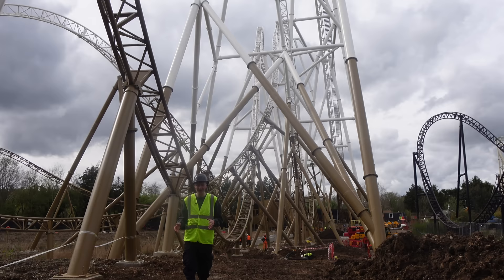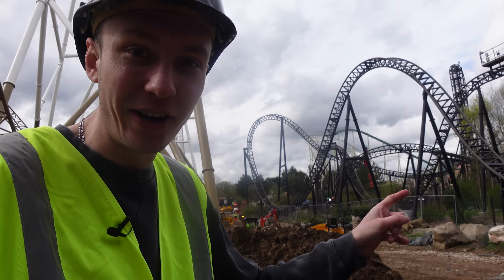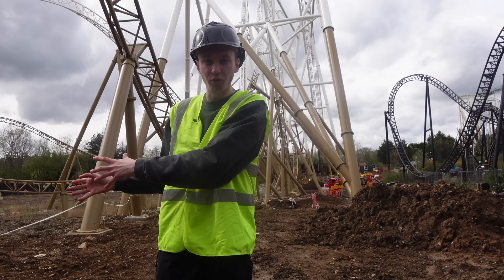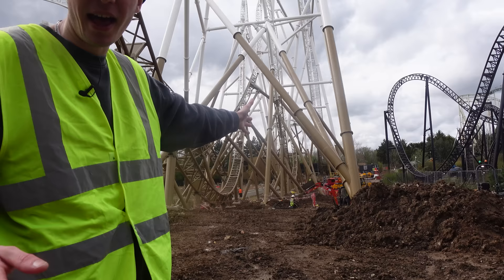Although the very first test run for Hyperia is definitely looming, before that can even be considered, loads and loads of health and safety work needs to be done. My very key point of that is the ride area fencing. This kind of ride area fencing all needs to be put into place here on the Hyperia site to basically ensure that the ride is able to safely operate and no one is able to enter the ride area when Hyperia is operating.